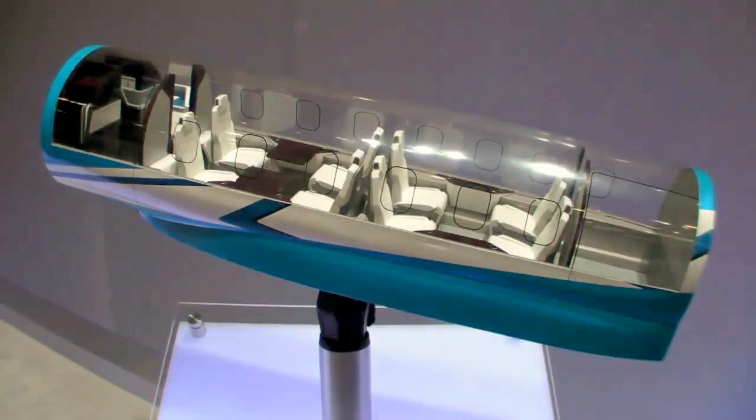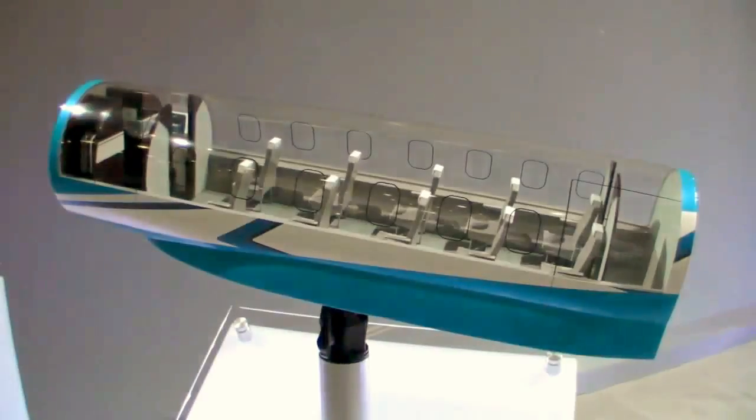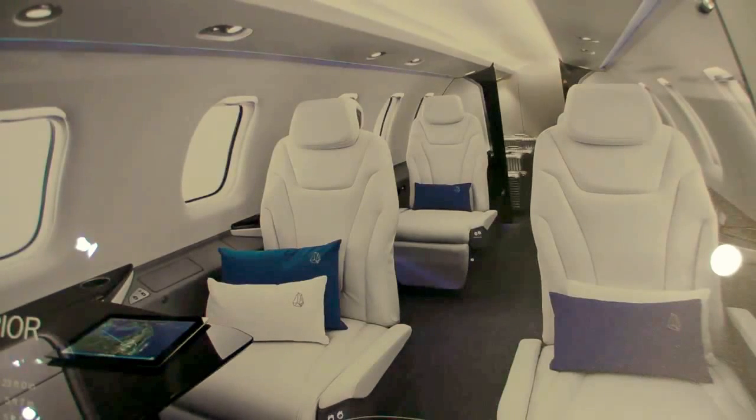The cabin is very easy to reconfigure. You can start off with a six-seat interior, add two more seats, take two seats out and put your bikes in the back. So a lot of flexibility and versatility.